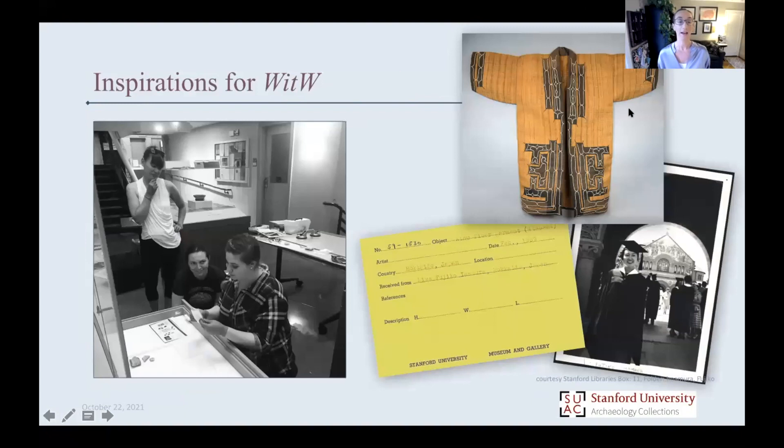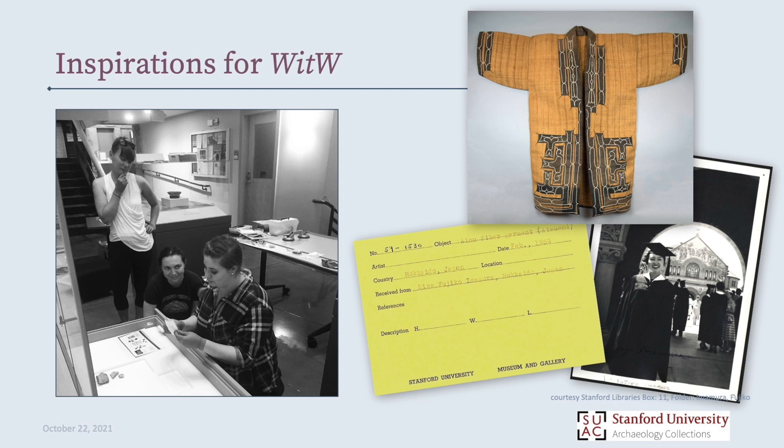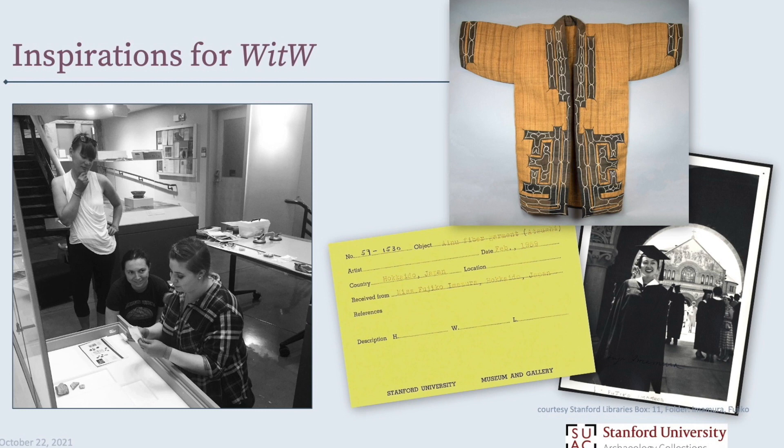The inspirations for the Women in the World exhibit: one was our wall-to-wall inventory project, which finished up during COVID. Veronica, who you see in the plaid shirt, was one of the folks working on this, along with Sarah and Susie. In their work on the inventory project, they were finding not just what we have, but they were starting to get really interested in the people who brought it to us.